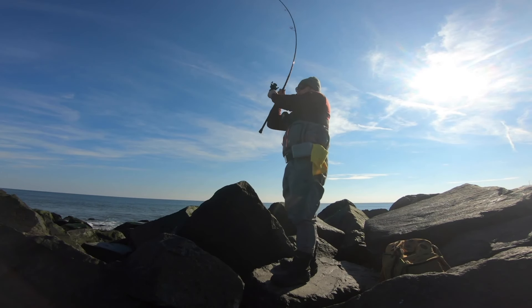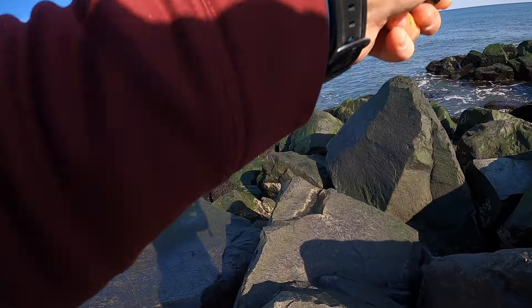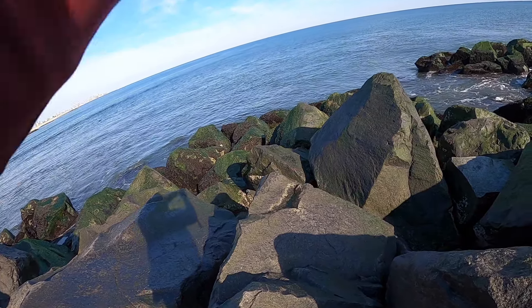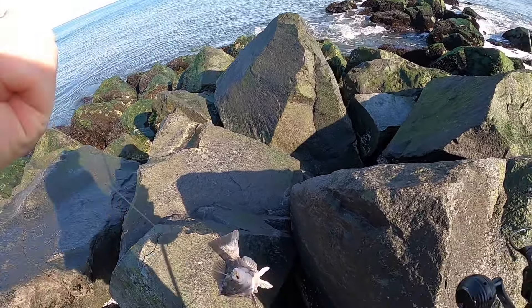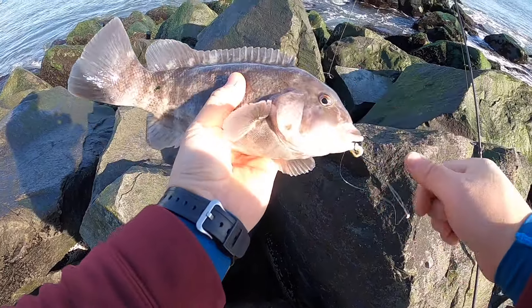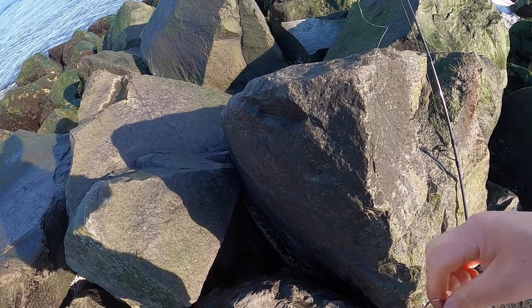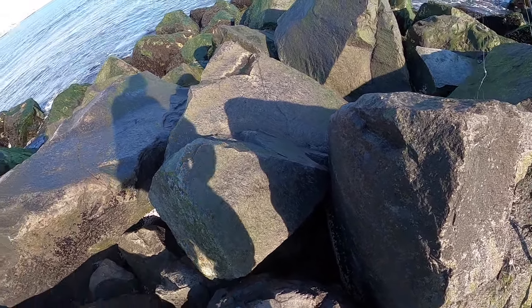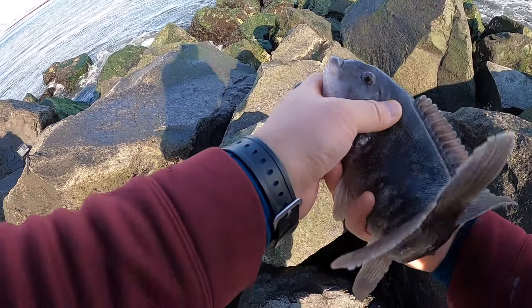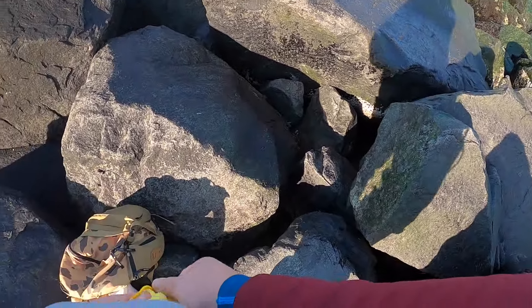Here we go, here we go — fish on guys! Another nice one, they're very active today, very very active. Cast after cast, literally. My fourth fish in like 15 minutes guys! Let it go, let's do it again.